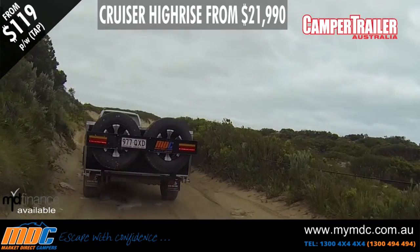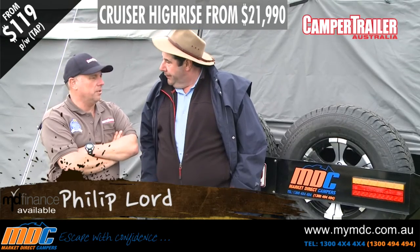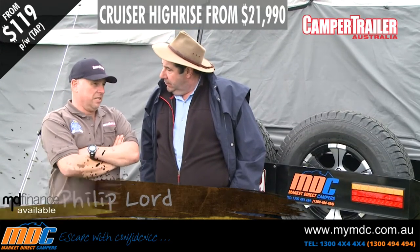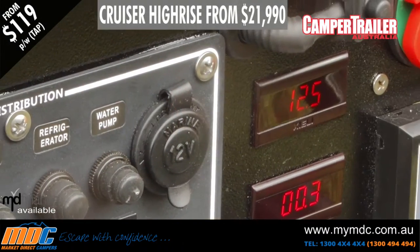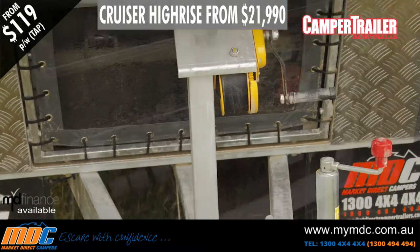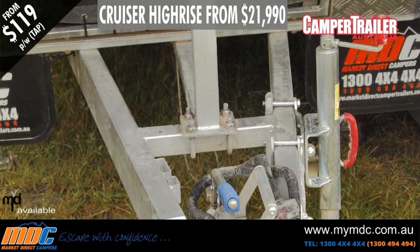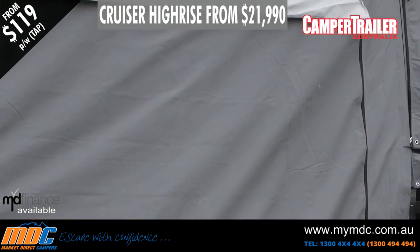So Phil, I guess we're talking serious camper trailers now, aren't we? Absolutely. This MDC Crusader is just under $25,000 and you've got an enormous amount of stuff as standard. It's packed with features and that's what's really good about this one in particular. And for you, what's ringing your bells? What are the features that you go, that's a damn fine idea?